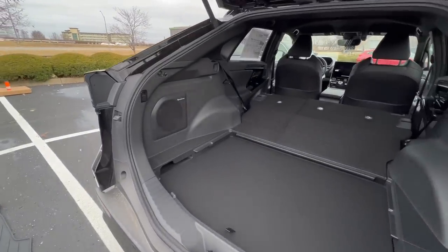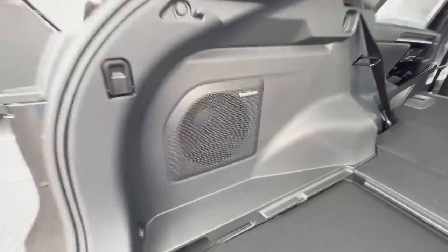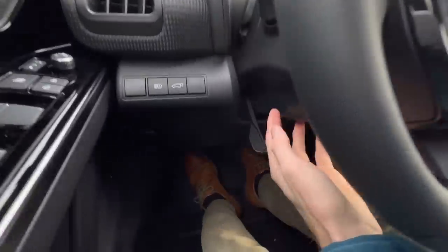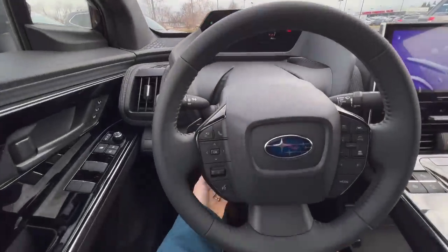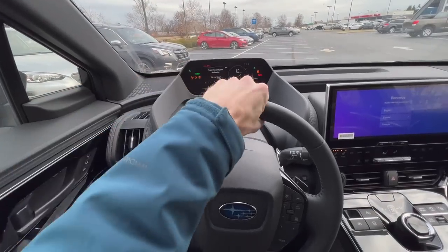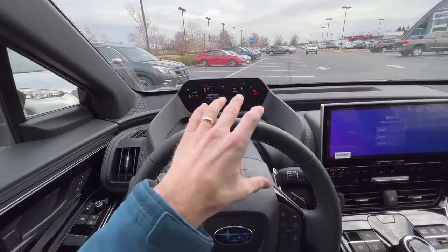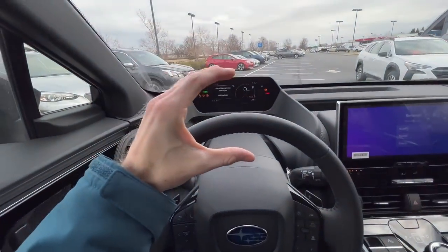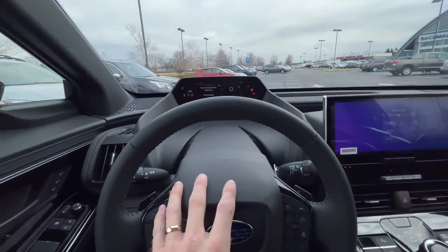Another feature worth mentioning: if you go with the limited or touring, you get the Harman Kardon upgraded audio system. The premium does not include that. The steering wheel is telescopic — there's a lever to release it, and you can move it up and down and forward and back.